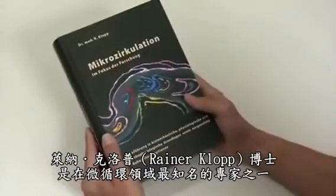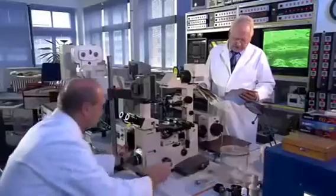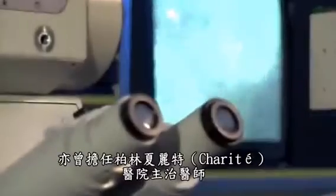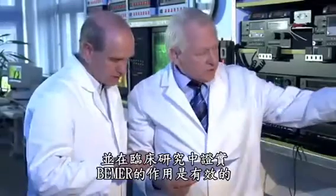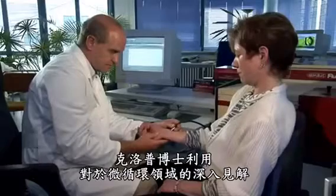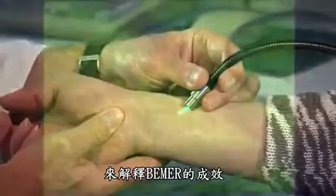One of the best-known experts on the subject of microcirculation is Dr. Rainer Klopp. As head of the Institute for Microcirculation and erstwhile chief physician at the Charité Berlin, he has been involved in research into these minute blood vessels for many years. Clinical studies show that Beamer is effective, as explained by Dr. Klopp's extensive insights into the minuscule world of microcirculation.